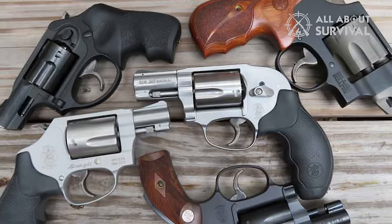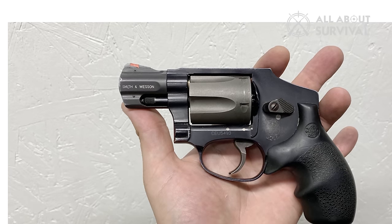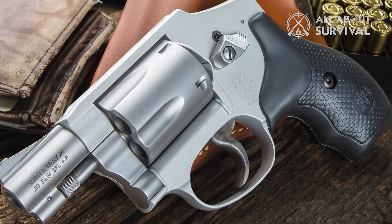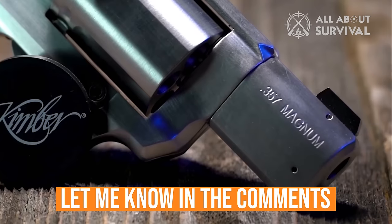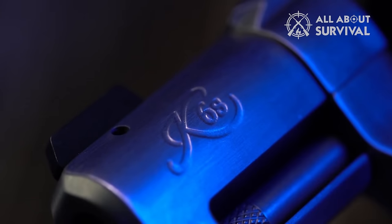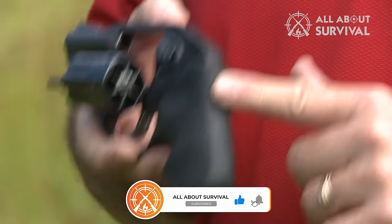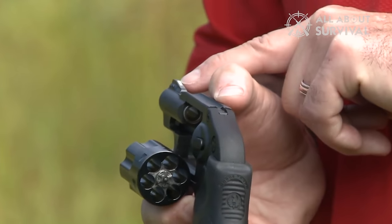That was our sizzling lineup of the top .38 Special Revolvers. Did we ignite your interest? If so, smash that like button — your support means the world! Tell us in the comments which .38 Special Revolver has caught your eye and will soon be yours. Thanks for tuning in! If this video sparked something for you, hit that like button and make sure to subscribe so you won't miss any of our content. Can't wait to see you in the next video!